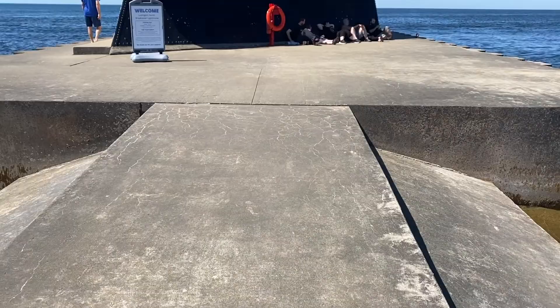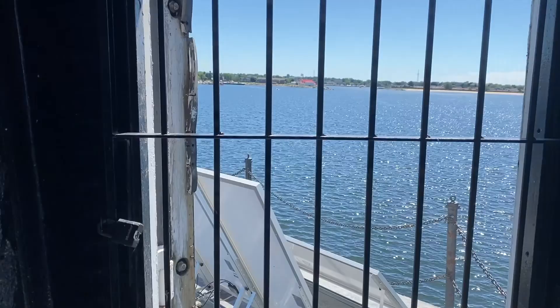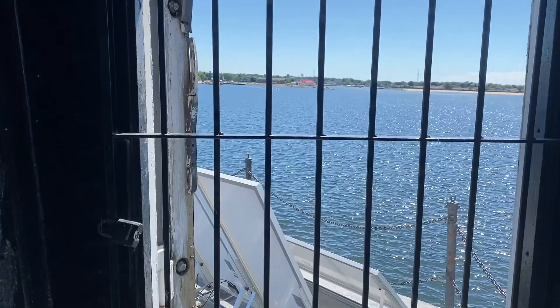The North Breakwater Light Tower is now ranked the number one lighthouse to visit in Michigan. The first Ludington light was created in 1871 and then replaced by the current structure in 1923. While I climbed the lighthouse, it was very interesting that a gentleman in front of me had a lighthouse passport where you can get stamps everywhere you go.